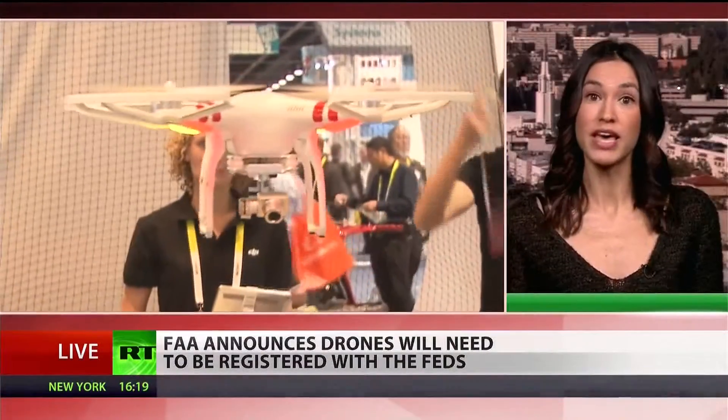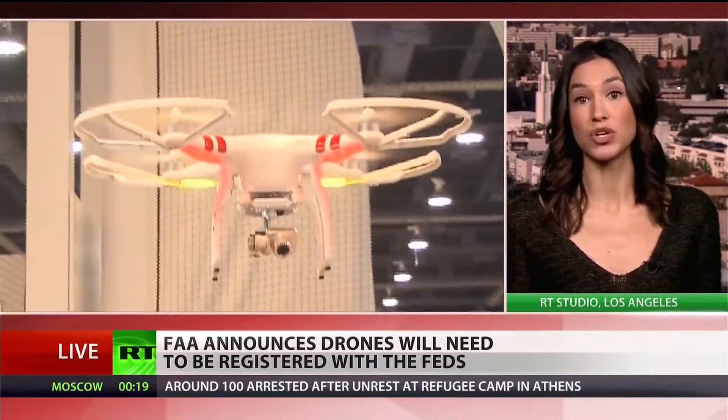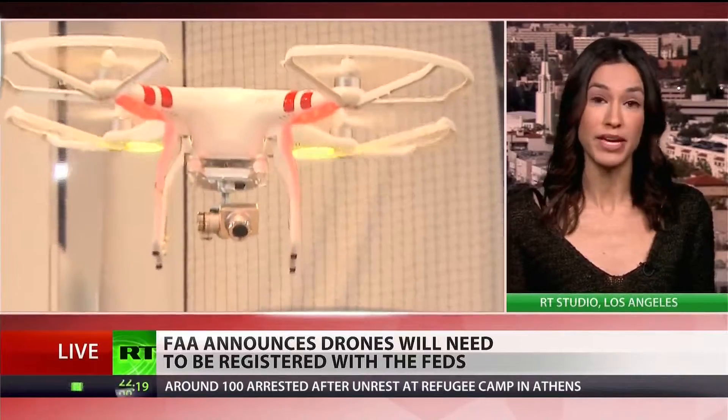Anybody who is aged 13 and older that meets the requirements for US citizenship is going to be required to register any drones that they plan to use outdoors that weigh between a half a pound and 55 pounds. This only applies to recreational and hobby users rather than commercial users. Commercial drone registration will probably happen in the spring of 2016, but for now it's only for people who plan to use them on a consumer level.